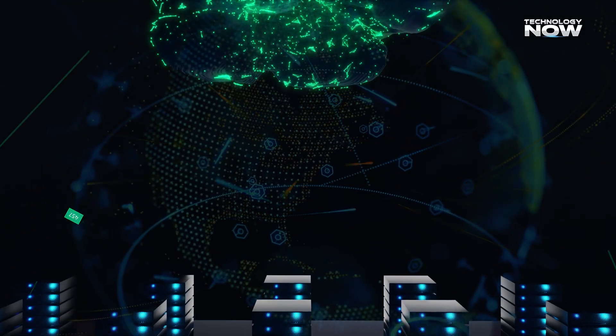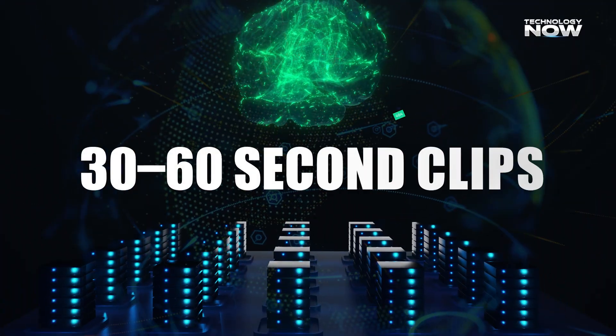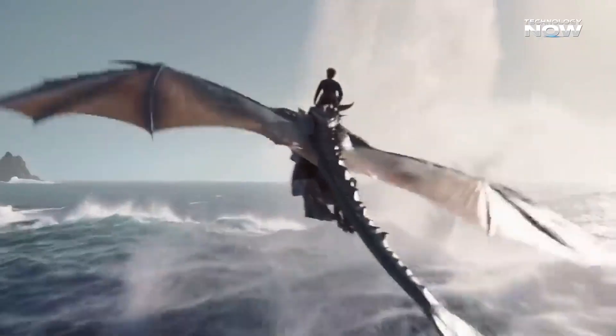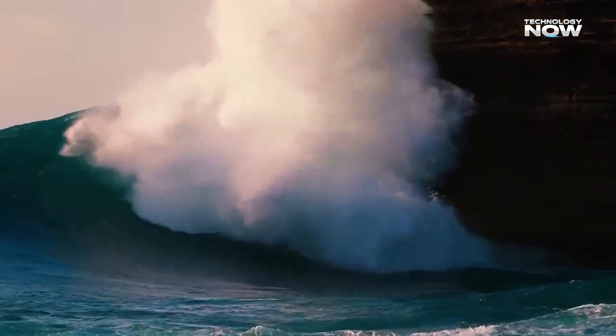Sora 2 pushes past those limits in a big way. Now, clips can be 30 to 60 seconds long, rendered in HD quality up to 1080p, and overall much smoother. Textures look sharper, details stay consistent, and the problem of flickering frames is reduced, which makes the final video more natural and reliable.